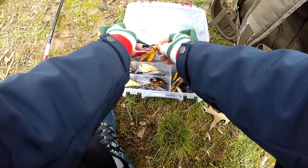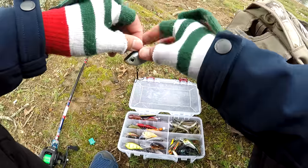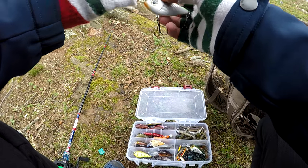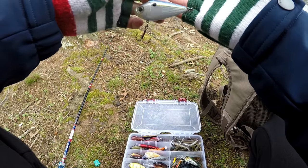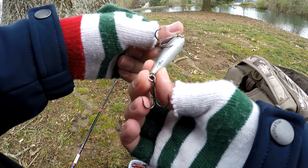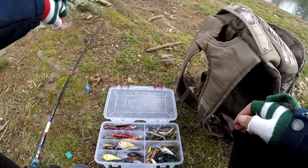Shout out to Yak Pack Outdoors — they have gotten me into throwing a rattle trap because my dude caught a big almost six-pound Smalley on a rattle trap. And it happened to be in a sexy shad color as well. This is a Storm Rocking Shad, not sure what the 06 means, but it's in the sexy shad color and I've got it tied on.